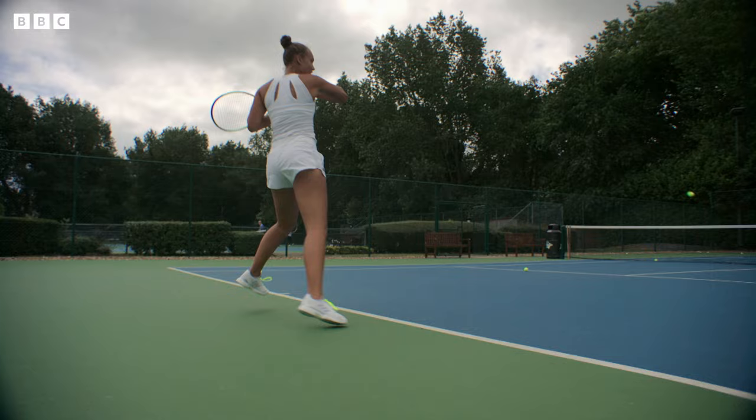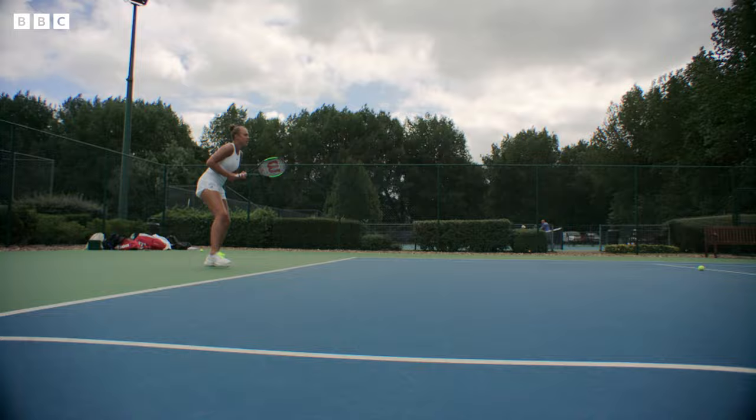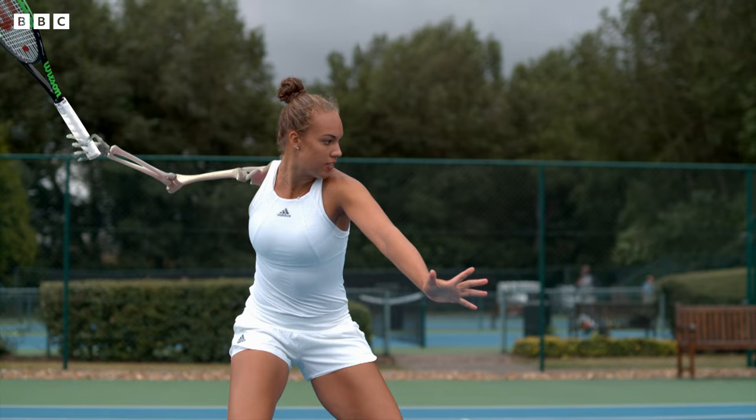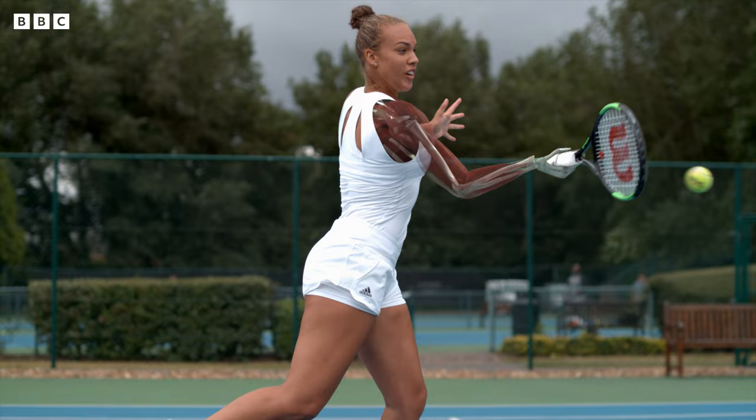Whether it's serving at 100km an hour or smashing forehands down the line, powerful impact forces are experienced far more frequently by Freya's racket arm. And that level of force causes some surprising one-sided changes to the skeleton that we are only just beginning to uncover. While her body looks symmetrical from the outside, the bones in her racket arm are 20% thicker and contain more bone mineral than her other arm.